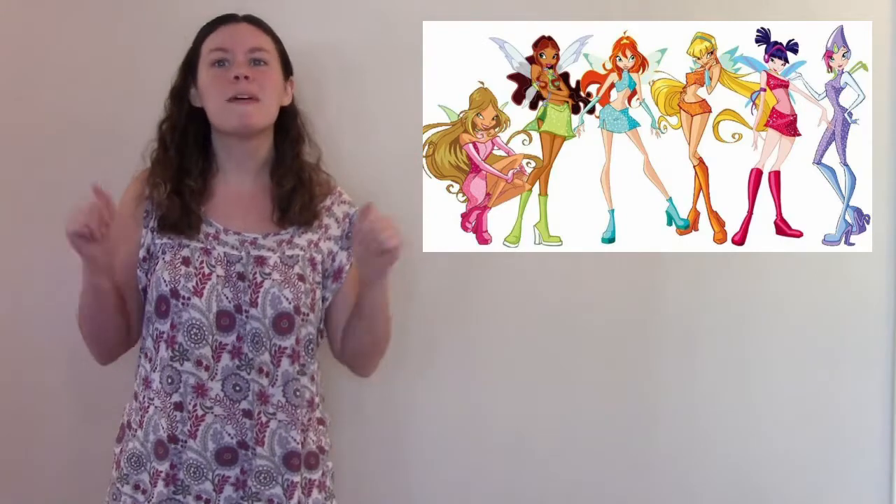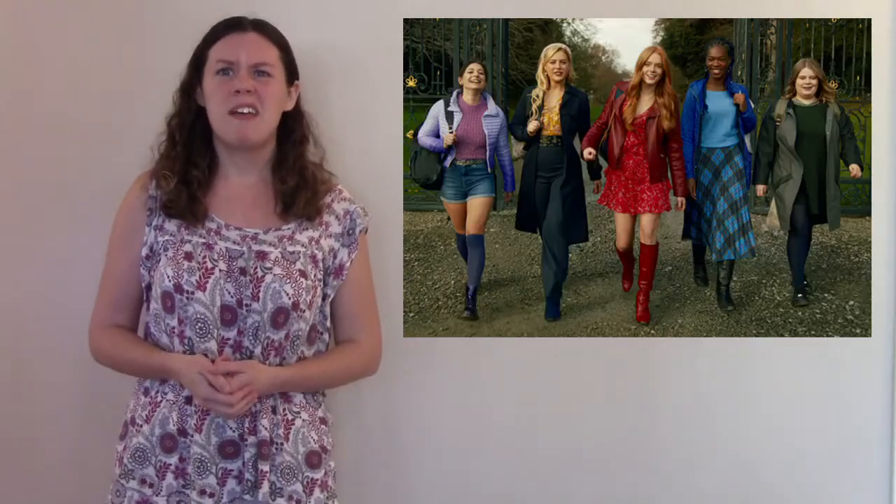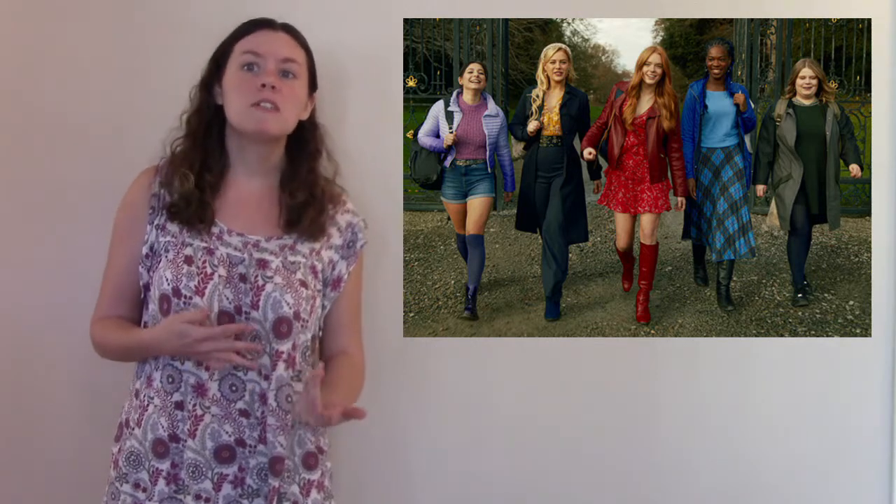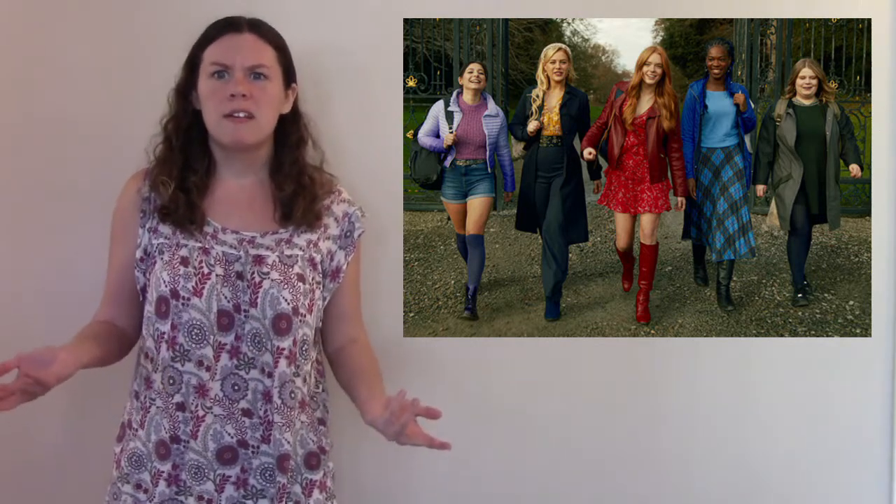The Winx are known for their cute clothes, bright colors, and sparkle, but instead we get some really bland costuming. Everyone's wearing the wrong colors, everyone's dressed like middle-aged moms instead of teenagers, and nobody stands out. They didn't even try with Stella, who's supposed to be the fashionista of the group. She has maybe one cute outfit in the last episode, but otherwise she looks like a budget Betty Cooper. So, that's what we're going to be doing today — I could dress these girls better out of my own closet.